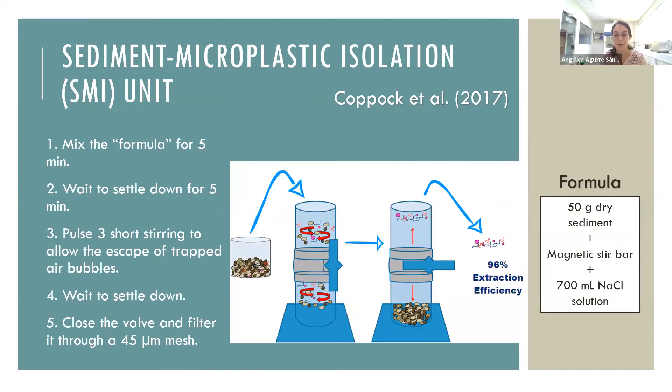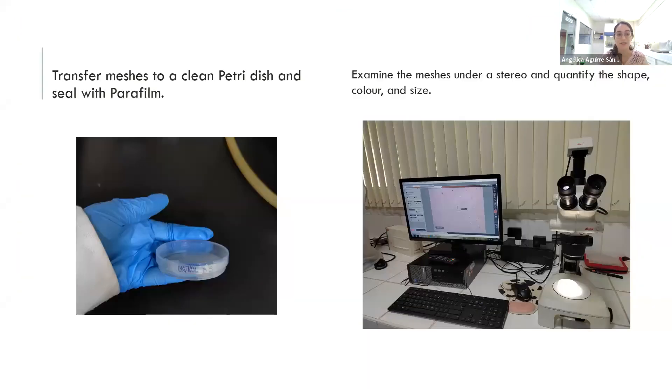The formula is: 50 grams of dry sediment plus a magnetic stirrer plus 700 mL of the salt solution. Mix for 5 minutes, wait to settle for another 5 minutes, then pulse three short stirrings to allow trapped air bubbles to escape. Wait to settle again, then close the valve and filter through a 45-micron mesh. Transfer the meshes to a clean petri dish and seal with parafilm. Examine under the stereo microscope and quantify the shape, color, and size of microplastics.